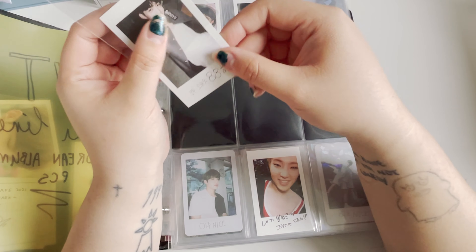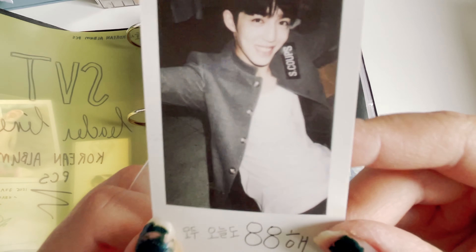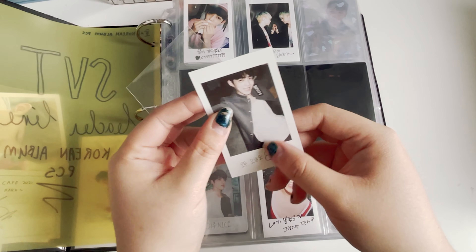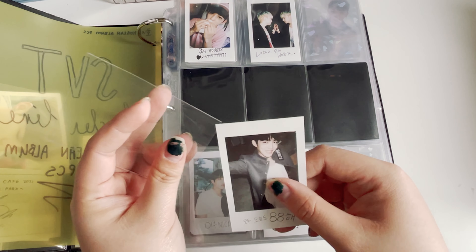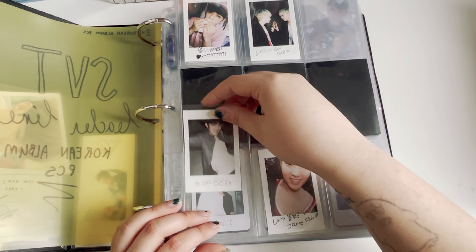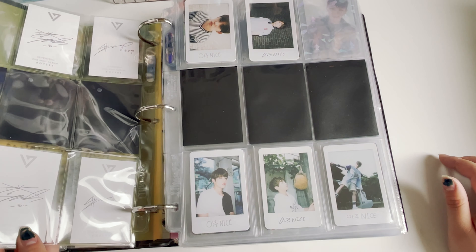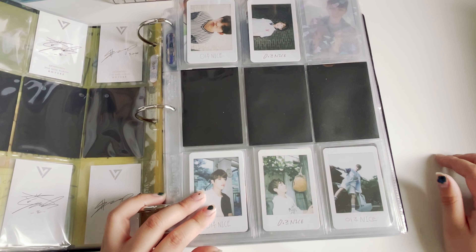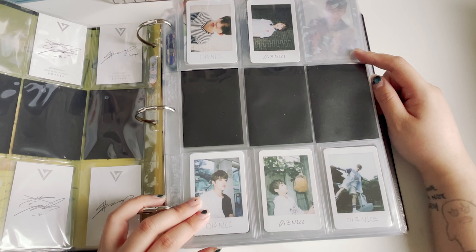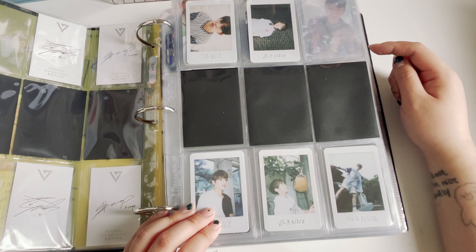Not only is it expensive, but the Mercari seller didn't mention that the photocard is damaged — you can see it right here. I'm debating whether I want to replace the photocard, but I'll see. We get to Love and Letter — the other Ouija is still in my warehouse right now.